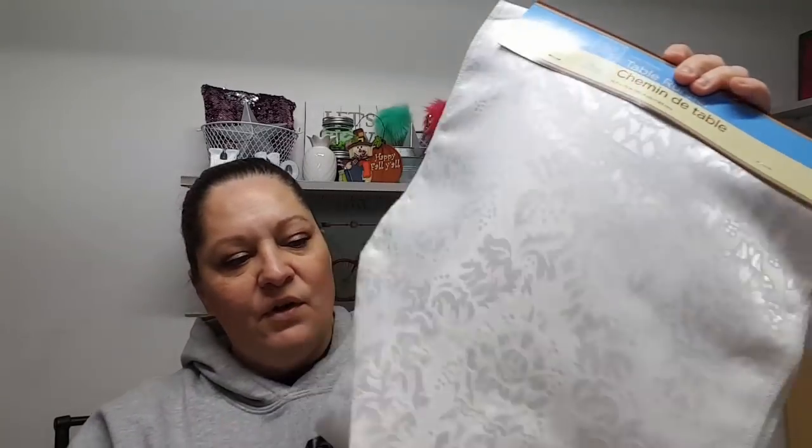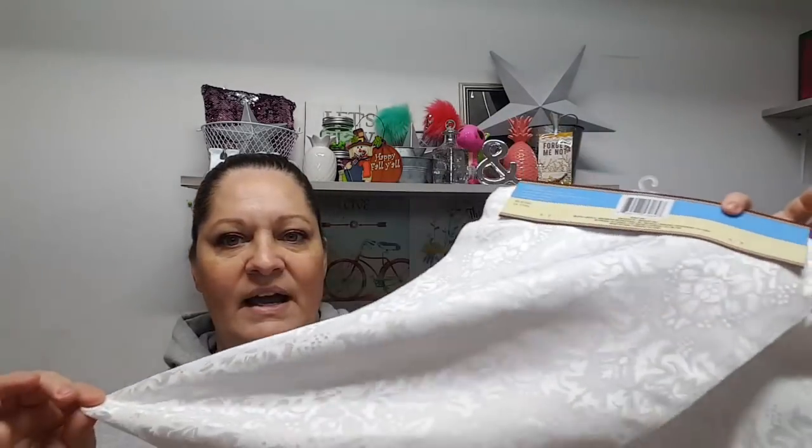I found this little white table runner. I'm not sure if I'll use it for Christmas or save it for something else — it would fit on my TV stand. I was really wanting a buffalo check table runner, but I've looked at Walmart and online and can't find anything inexpensive. Even the ones at Walmart are like $13. I also found my store still had a ton of Scott Comfort Plus toilet paper, so I bought two more this week. If it's there, I'm going to keep picking it up.